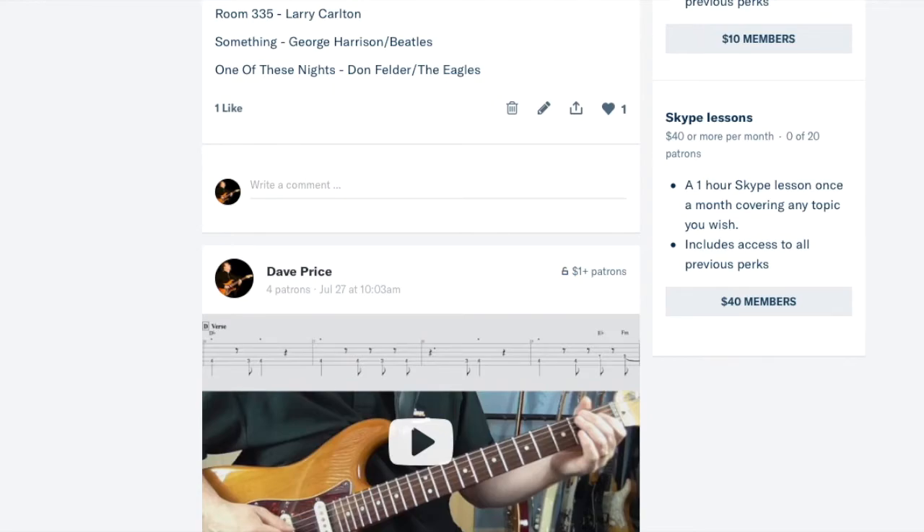Getting back to the PDF tabs — all of my riff lessons are now on there, plus the guitar solos, and I'm putting the other lessons up as quickly as I can, so that's filling up fairly quickly. Same goes for the backing tracks — there are quite a few on there already, and I'm going to go back through my old videos and dig out any backing tracks I used for those as well.